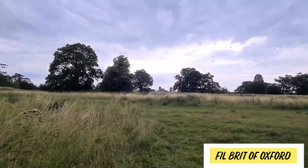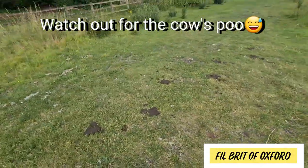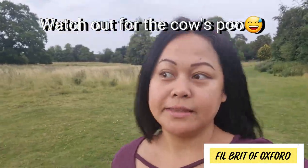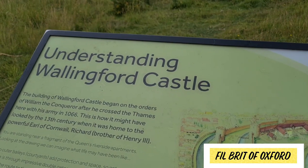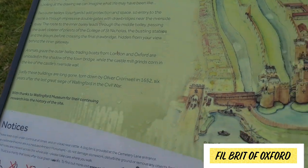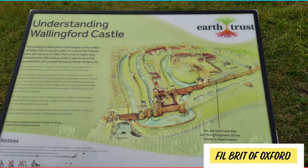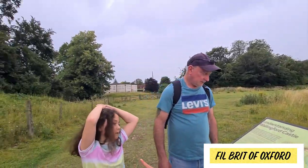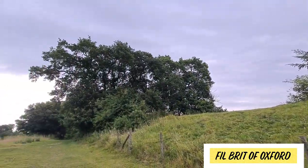So that one there is some ruins of the old castle — the old castle of Wallingford. We're going closer, just watch out for this — that's the cow's droppings! Queen's Apartments — so this area before, I think that's the way we're heading.